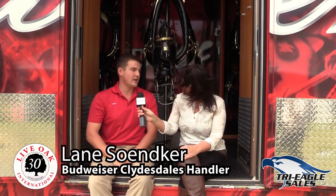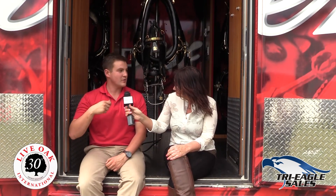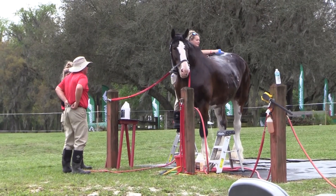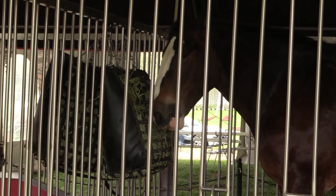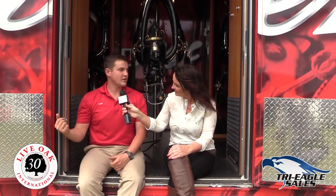We typically groom them every day, whether we have a show or not. Based on our show schedule, if we have a show, we'll get them out, curry them with a curry comb, then vacuum them, brush them off, and comb out their mane and tail. Once that's done, they'll go to the wash rack where we get their feathers nice and white. After that, they'll go back in their stall until the show starts. Then we give ourselves about 45 minutes before we leave to roll their mane and tail and foretop, braid them up real nice, then load them up on the truck and go to the show.